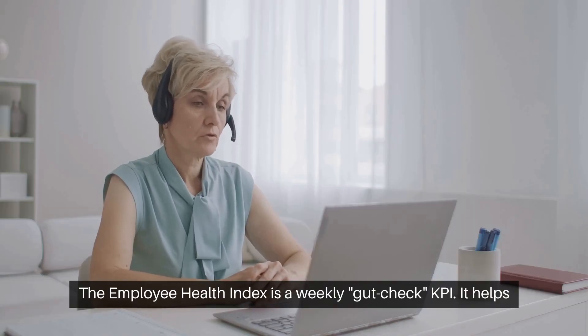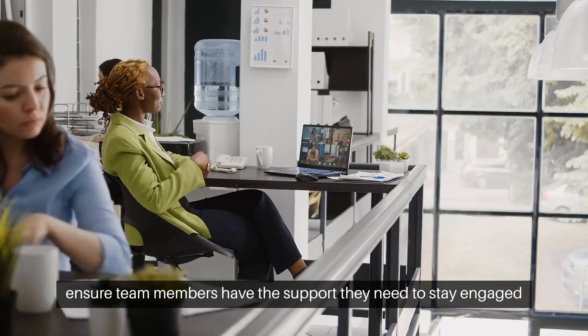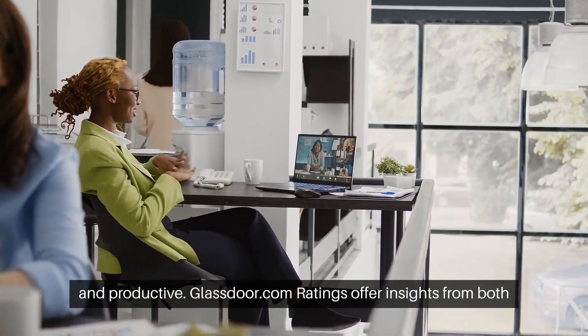The Employee Health Index is a weekly gut-check KPI. It helps ensure team members have the support they need to stay engaged and productive.